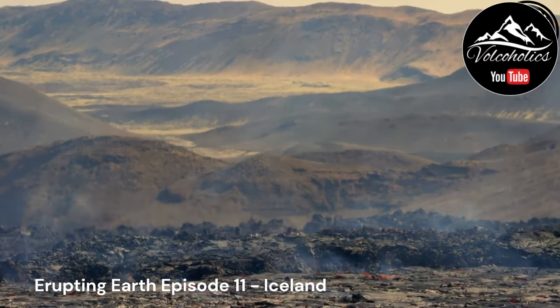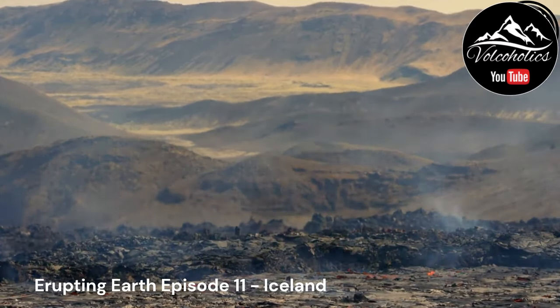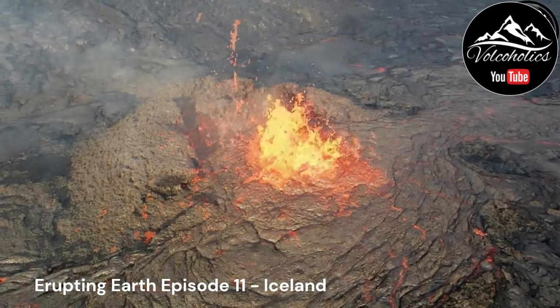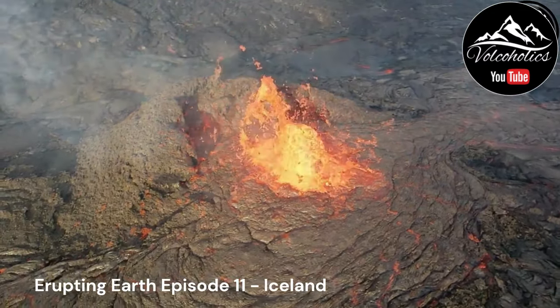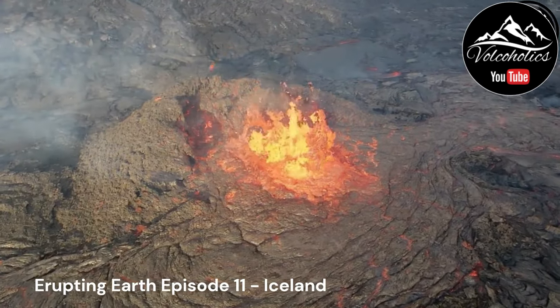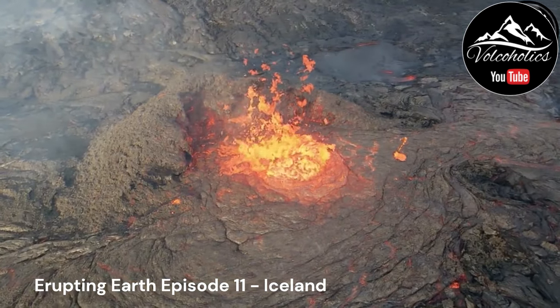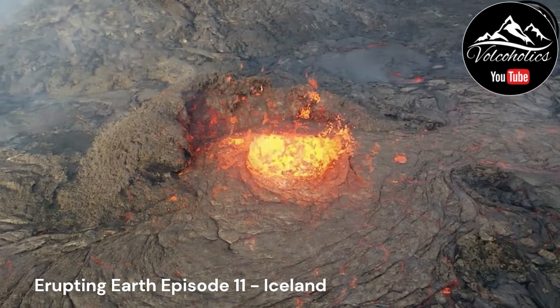The Eldfell eruption of 1973 occurred on the island of Heimaey in the Westman Islands. It involved the sudden eruption of a volcano, resulting in the evacuation of the population and the formation of a new volcanic cone. The eruption had a significant impact on the local fishing industry and infrastructure.